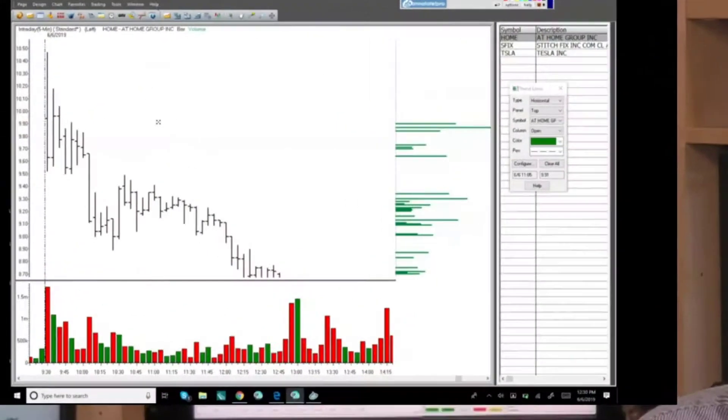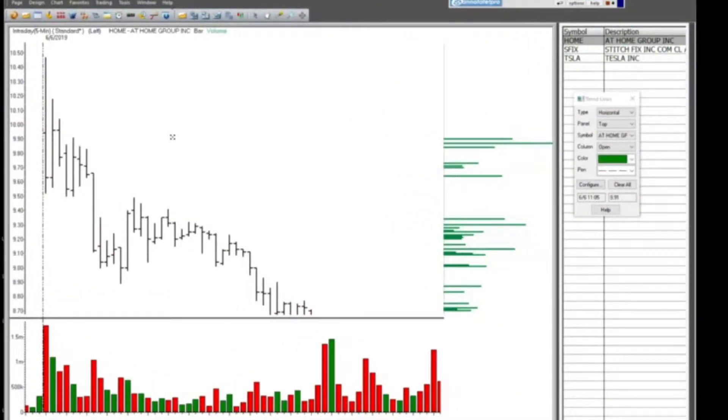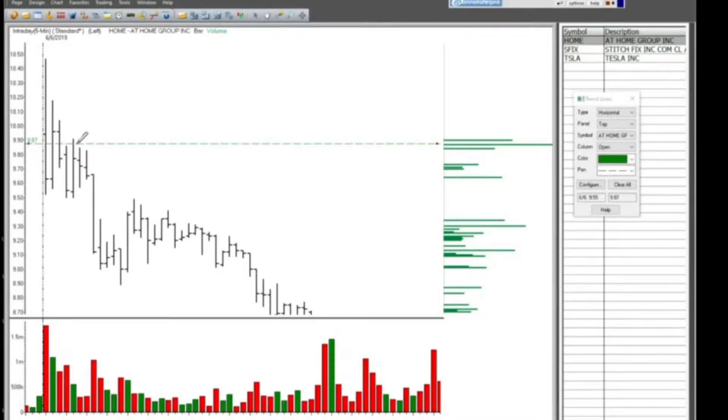The first one was HOME. Let's take a look at the chart here. We can see that in the case of HOME, the textbook entry would have been above the highs of the deepest bar in the pullback - so we would have been looking at like a 9.87 entry, and then we would have targeted up in here where something significant happened. That's not how this one played out.